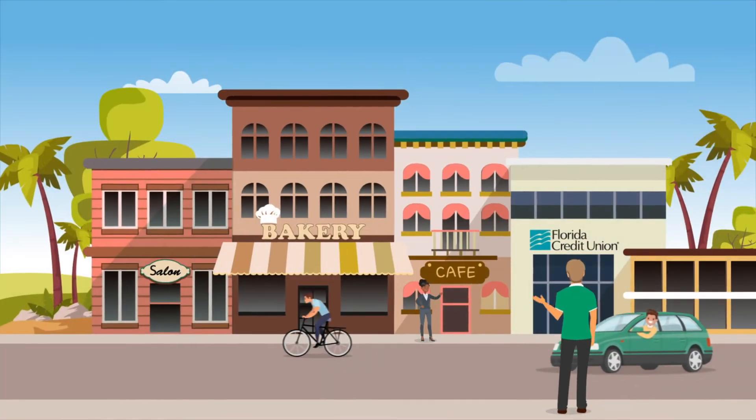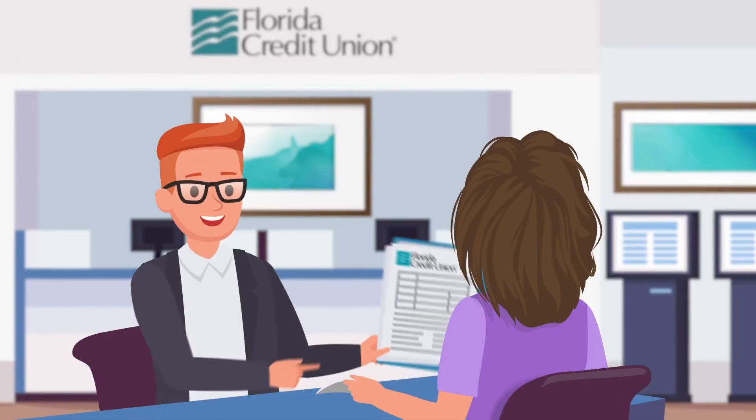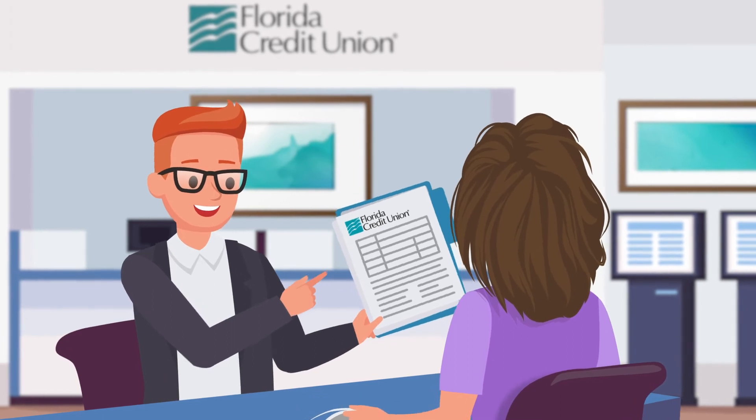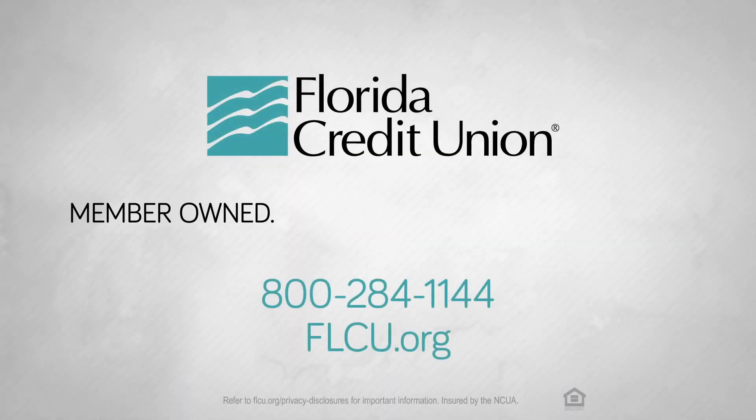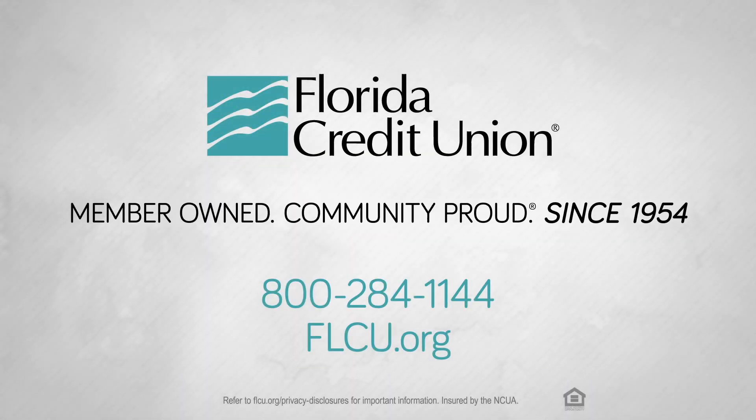With long-standing roots in our local communities, personal service, and local decisions, our knowledgeable experts are available to help you with your unique needs and big plans. Florida Credit Union — member-owned, community-proud since 1954.